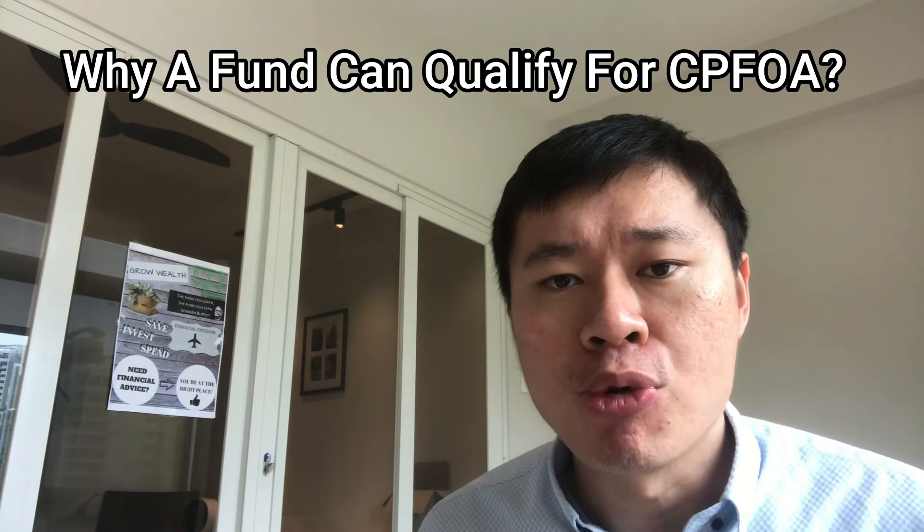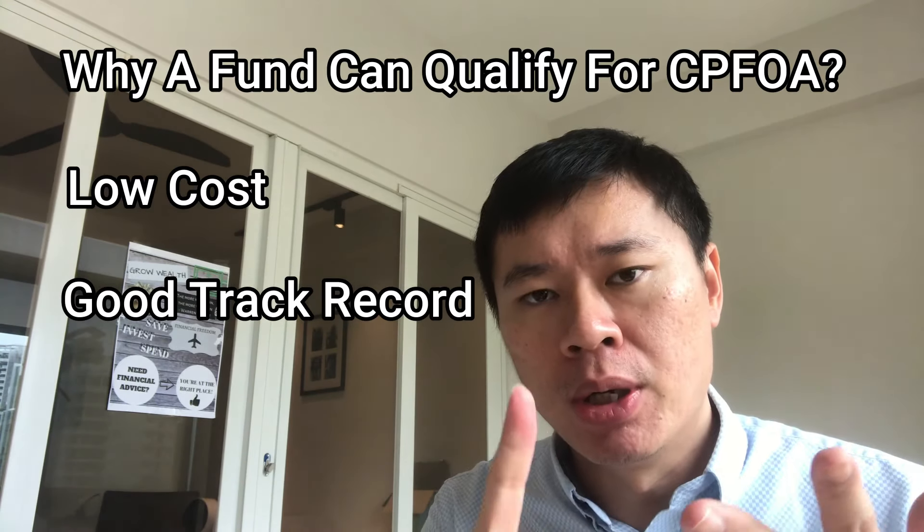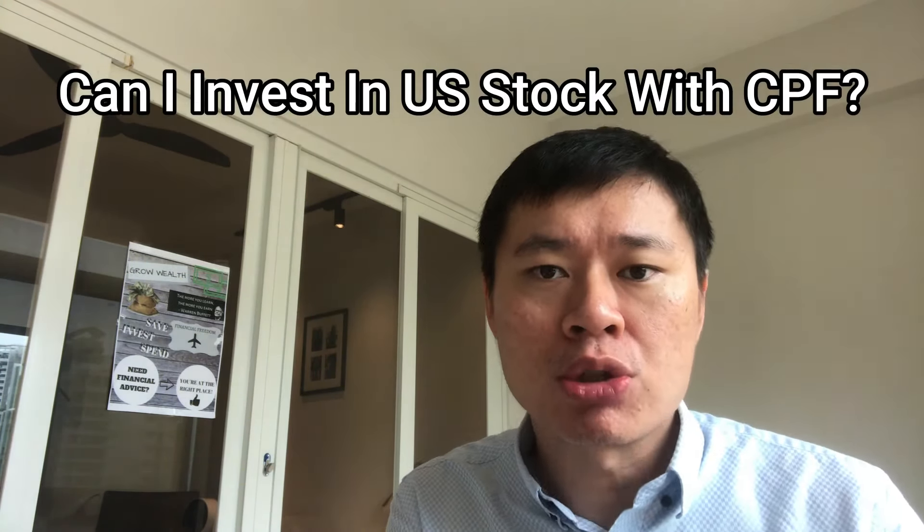Let's go back to why a fund can qualify for CPF OA. CPF OA has a lot of stringent criteria: it must be sufficiently low cost, have a good enough track record, and go through a trial period to qualify. Thankfully, this is a solution for CPF investments. Many have asked: can I invest in US stocks using CPF? The answer is no — as of now, you can only buy Singapore stocks or the Singapore STI ETF. If you want US equity, you have to use cash. So the idea here is you can buy a fund that gives you global exposure including US equity. You don't need to stock pick or understand taxation across different countries. A fund makes it much easier and often delivers better returns than you can achieve by stock picking yourself.